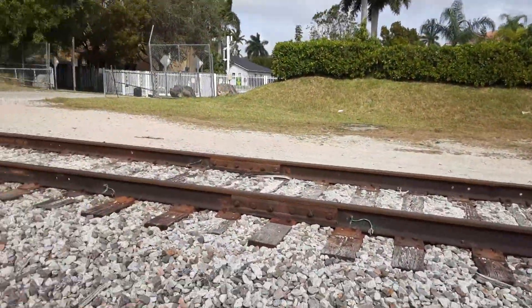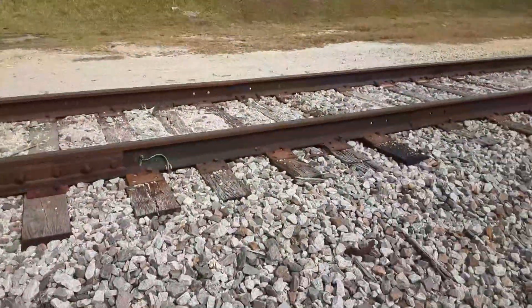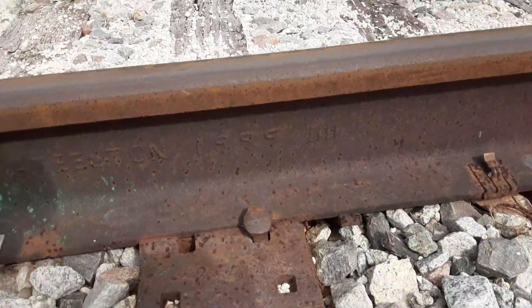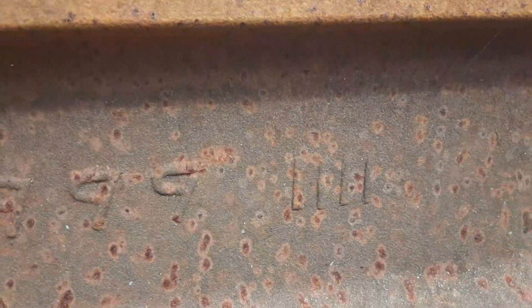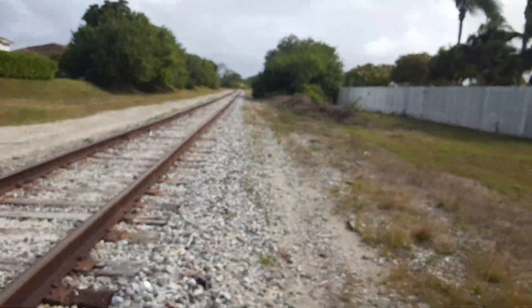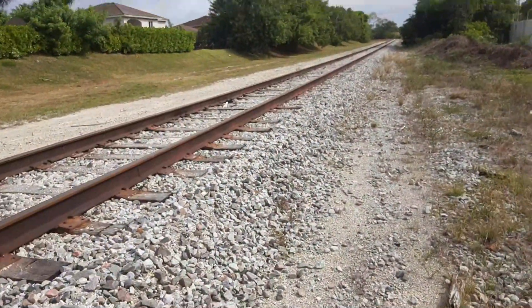I'm going to continue walking to show you guys the rest of the Y. I was going to show you — I found the date on the rail. Here you have 1999, and then month number four, so April 1999. As you remember, the date on the rail over there on the inactive part was 1926.